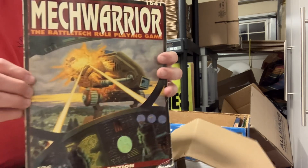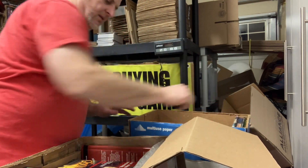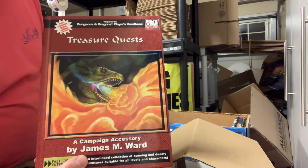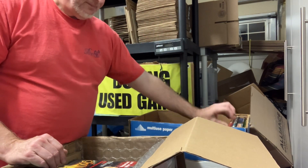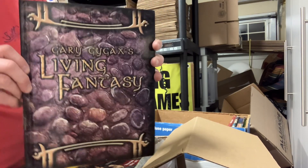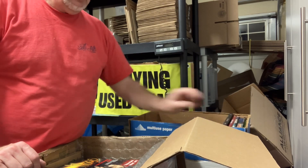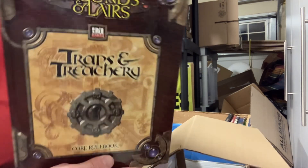MechWarrior 2nd Edition — just sold that, had it in stock about a week ago. Treasure Quests from Fast Forward Entertainment, an early D20 book. Gary Gygax's Living Fantasy from Troll Lord, semi-early D20. Legends of the Five Rings Traps and Treachery book.